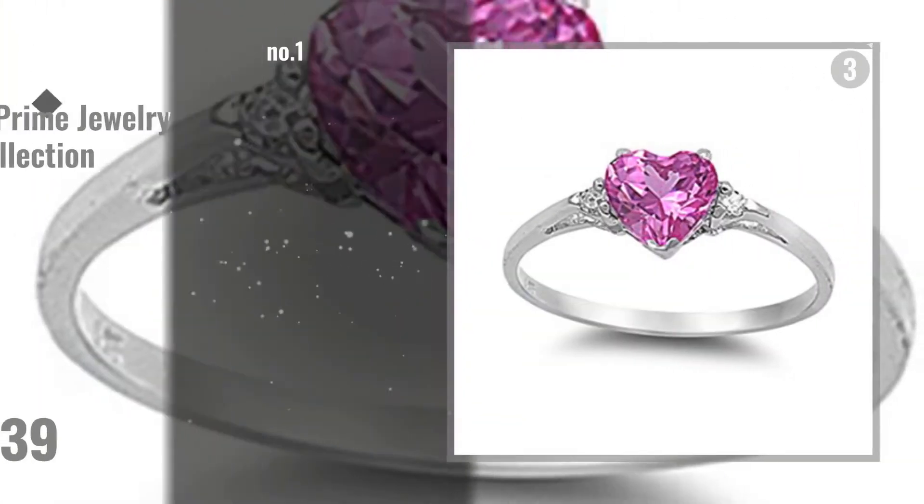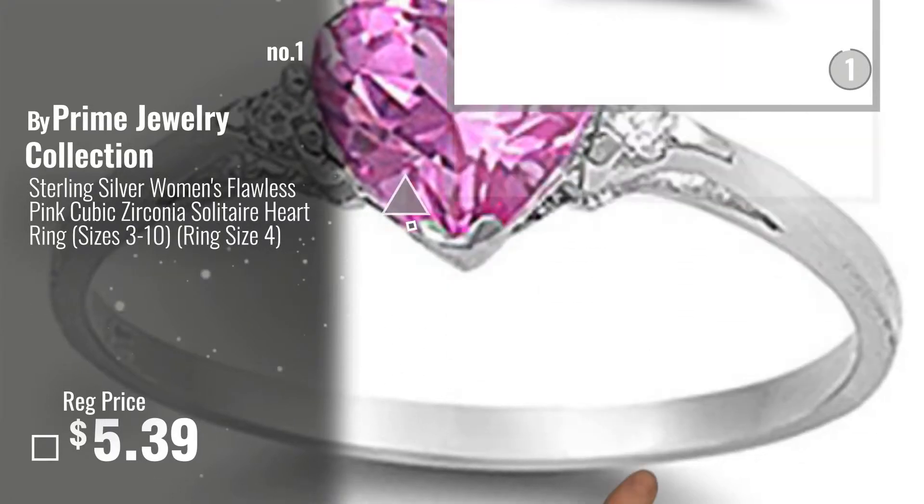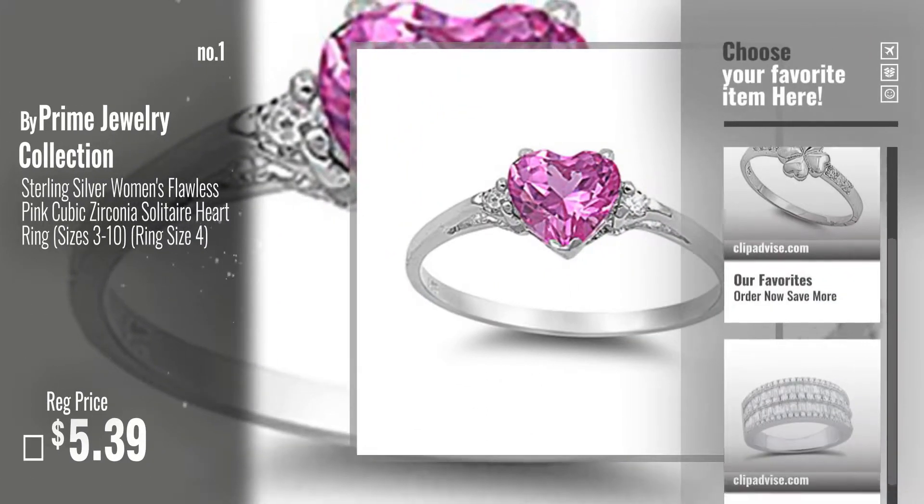Number 1, Best Seller, by Prime Jewelry Collection. Watch this video and choose your favorite.